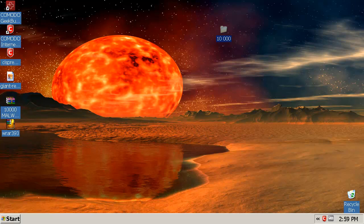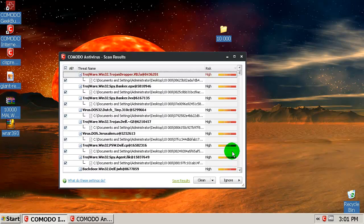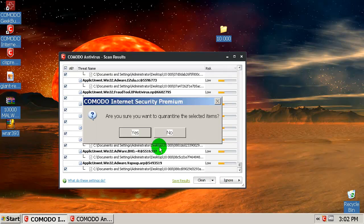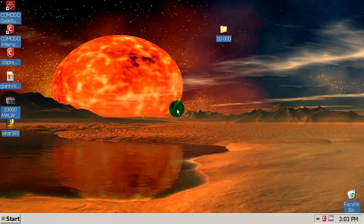I'm very surprised — after this second scan, Komodo found 593 more objects. Let's quarantine them all. That's very strange because they weren't detected in the first scan and now they are. I'm going to pause this again.